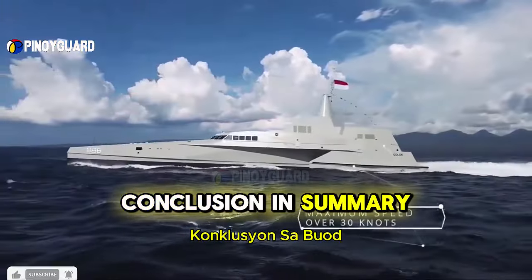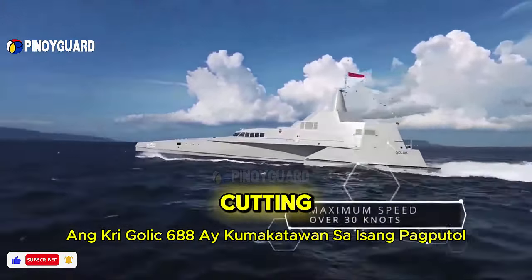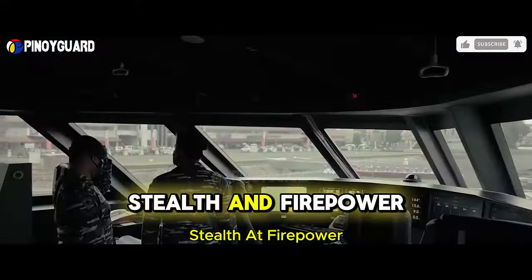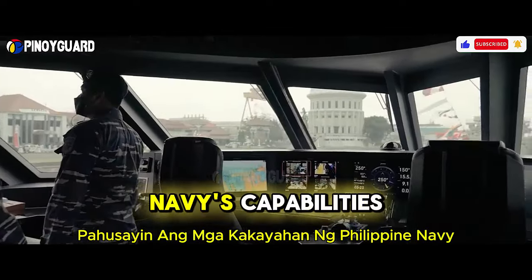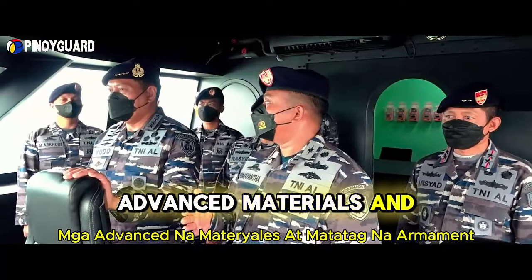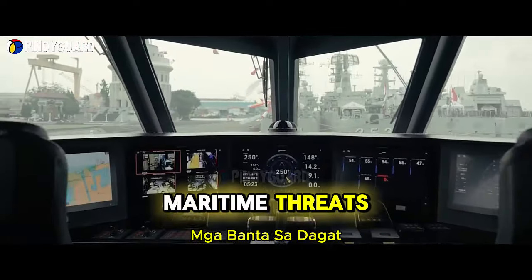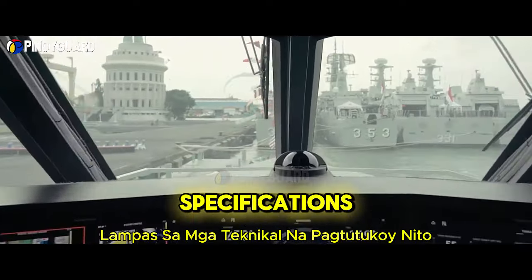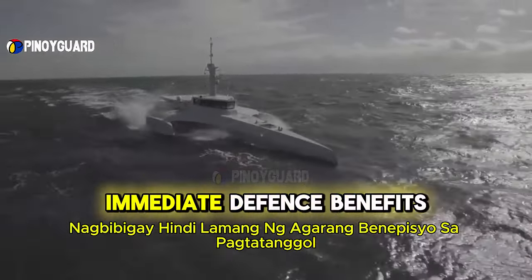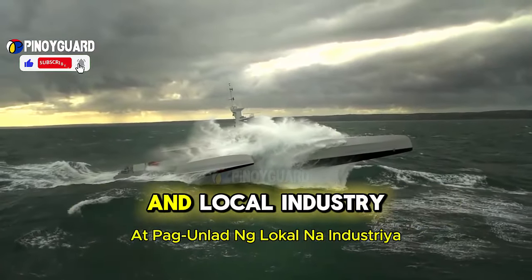In summary, the KRI Golic 688 represents a cutting-edge advancement in maritime defense technology, offering a blend of speed, stealth, and firepower that could significantly enhance the Philippine Navy's capabilities. Its impressive maneuverability, advanced materials, and robust armament make it a formidable asset for addressing modern maritime threats. Beyond its technical specifications, the ship's acquisition presents a strategic investment opportunity, providing not only immediate defense benefits but also long-term advantages through technology transfer and local industry development.